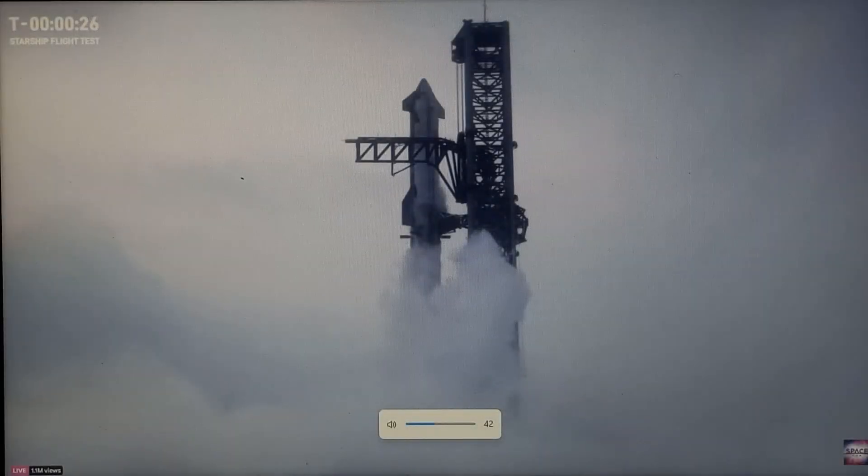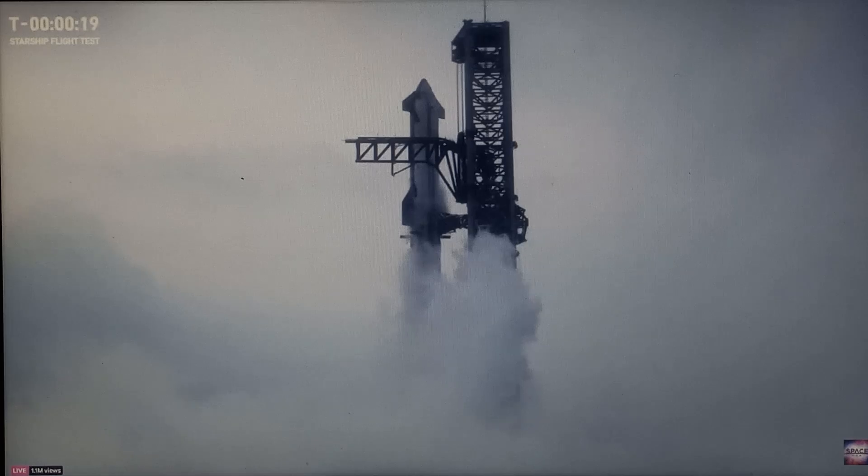Hello everyone, this is KingBooSpace here and we're back with another reaction video today. We're watching Starship launching live — you guys can see in the bottom left, it's live. Here we go guys.